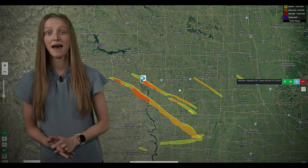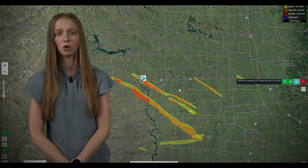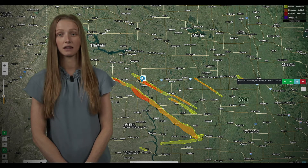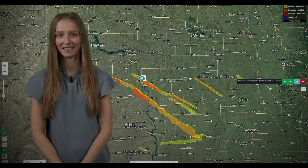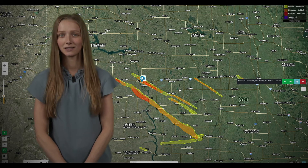You guys can find this map on our website. If you have any questions about any of these cells or anything we didn't cover, make sure to reach out to us. We're happy to get in touch with you about that. We'll see you guys at the next storm.